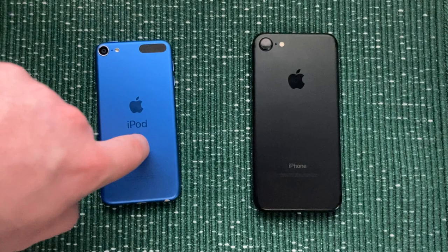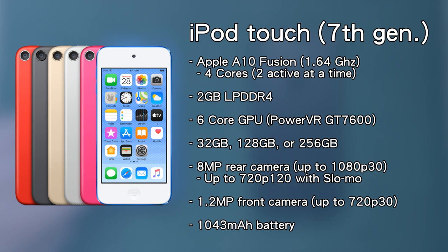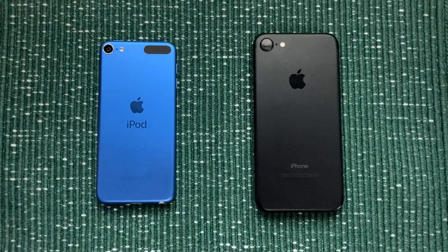Now first, let's get the facts out of the way. The iPod Touch is a newer device, but is technically worse than the iPhone 7. This device has the A10 chip with 2GB of RAM, and this specific device has 32GB of storage, but you can go all the way up to 256GB. The iPhone 7 also has the A10 chip with 2GB of RAM, and it also can go up to 256GB of storage.